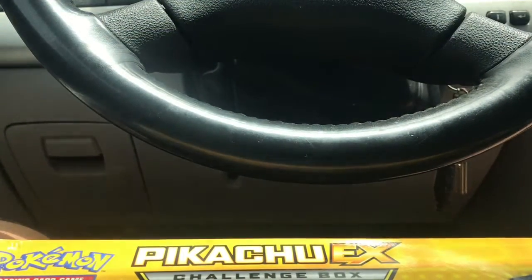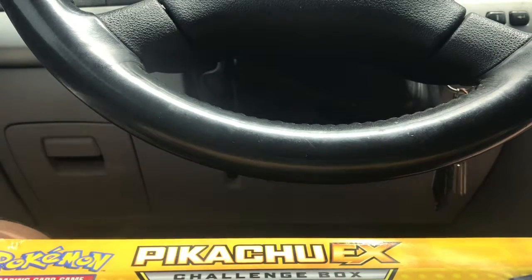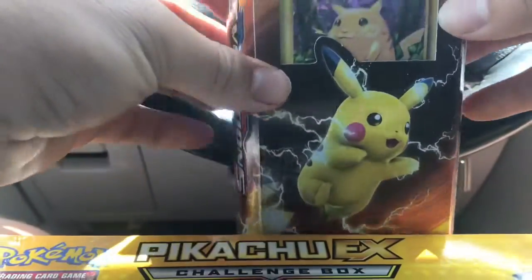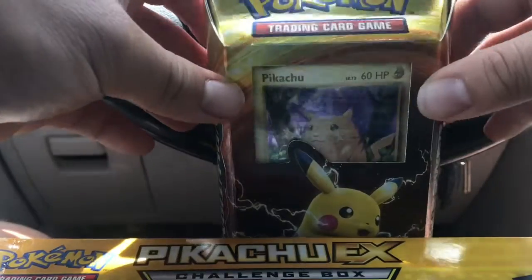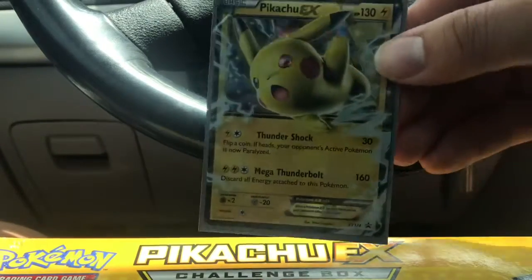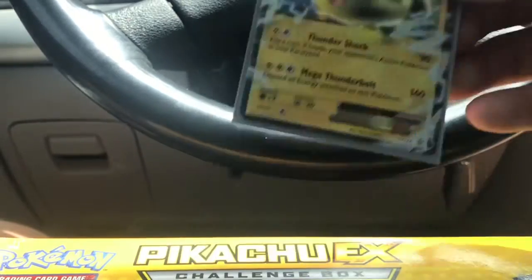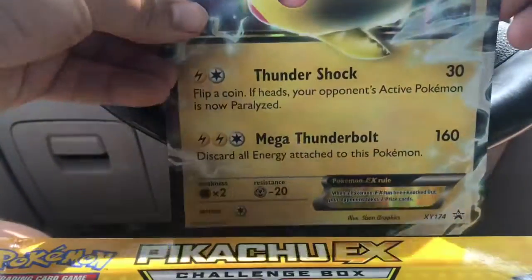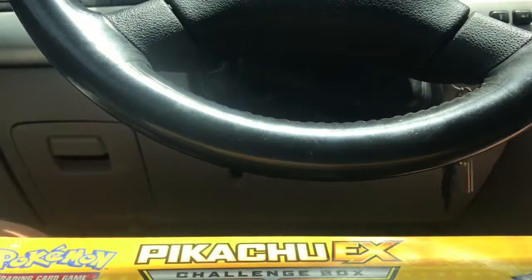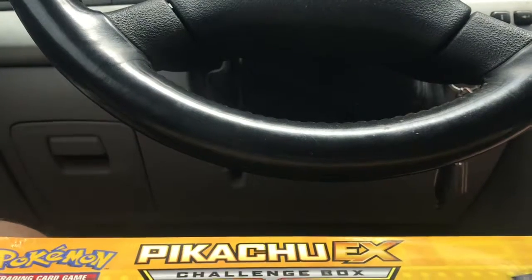What's up everybody, welcome back to me opening some more evolution packs, specifically the Pikachu EX challenge box. It comes with this nice little ready deck, a Pikachu EX card that I already put in a sleeve for safety, and a jumbo EX card that looks good in a binder. It also came with two evolution packs, which I'm going to do last.